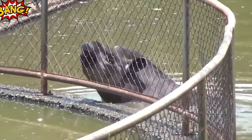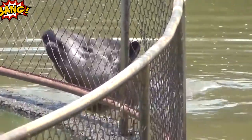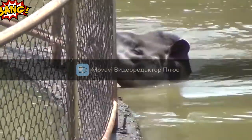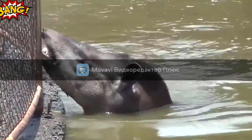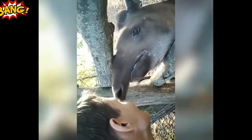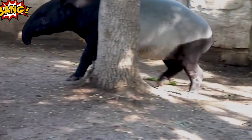Breeding of tapirs is possible at any time of the year. Pregnancy lasts up to 400 days and cubs do not resemble adult animals at all — they are born with a striped coloration that disappears in 6 months. In general, the tapir lives no more than 30 years, and females usually give birth to one calf each. This explains the rapid disappearance of the tapir from the face of the earth.